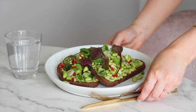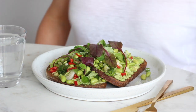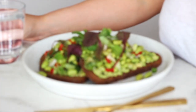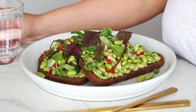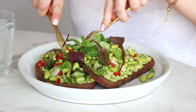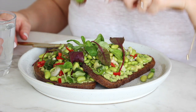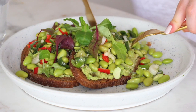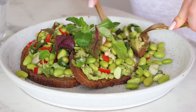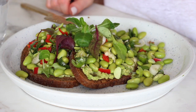I like to think of this as a summery beans on toast almost. Instead of the edamame this could also work with broad beans. You could use lime juice instead of lemon juice, different herbs, and instead of the avocado on toast you could use hummus. There's a few different ways you could make this — I just think using edamame is something a little bit different and it worked really nicely.